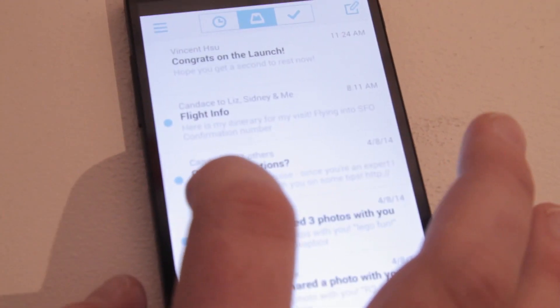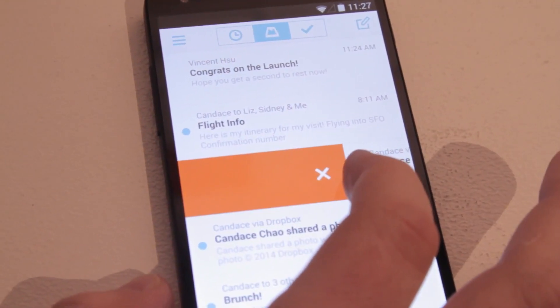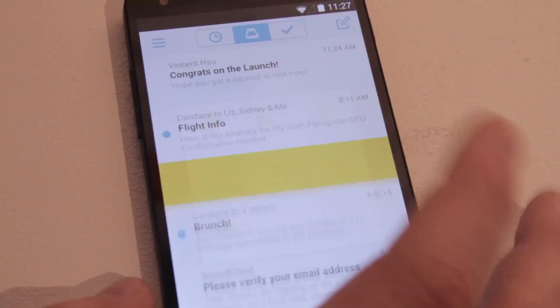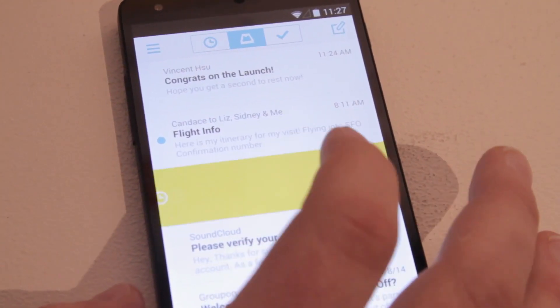It's everything you would come to expect from Mailbox on iOS. Seamlessly syncs your emails. It's quick. Background syncs. You can quickly swipe things to archive, as you can see here. You can defer to later today, delete, all at your fingertips, and it pushes you towards inbox zero.